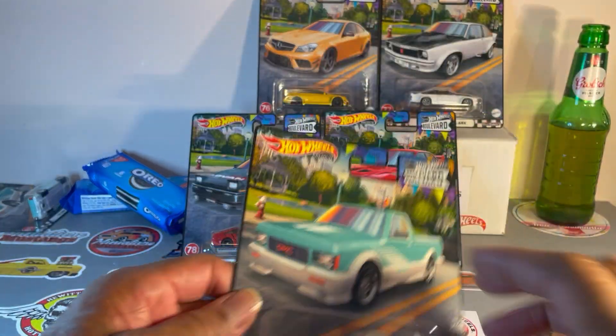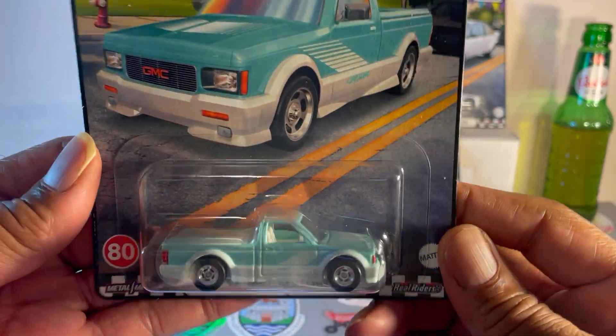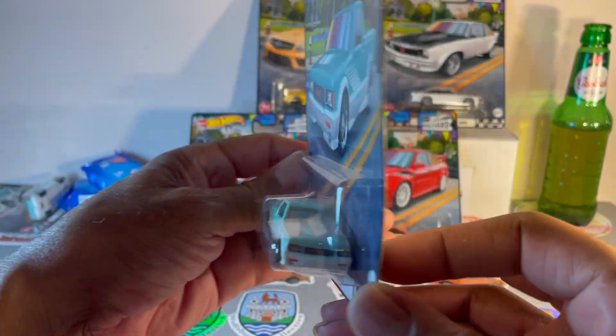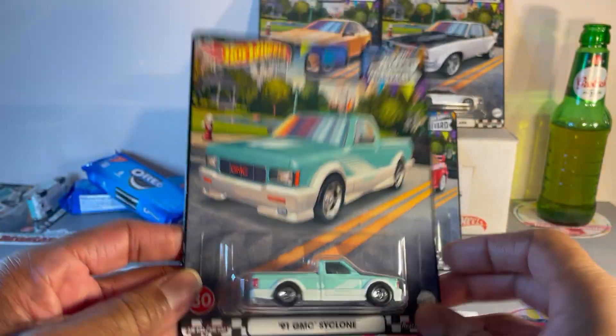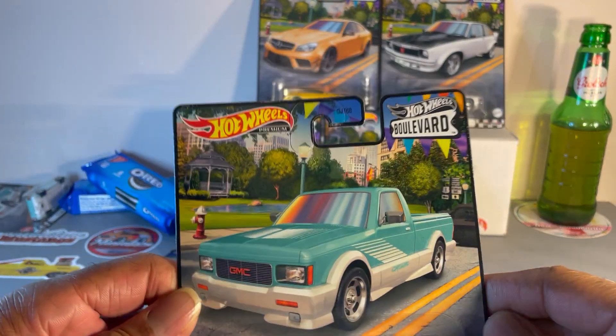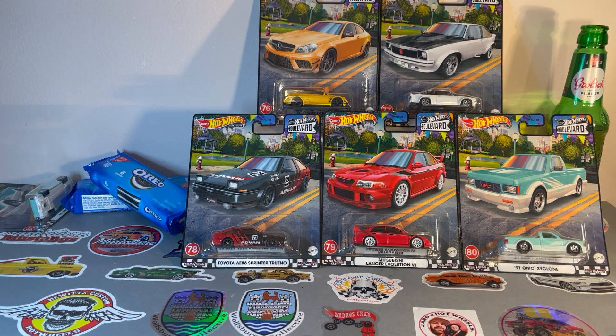And the last one: '91 GMC Syclone. Traded for this even though I found it on my own. Very nice. This is your latest Boulevard set, numbers 76 through 80.